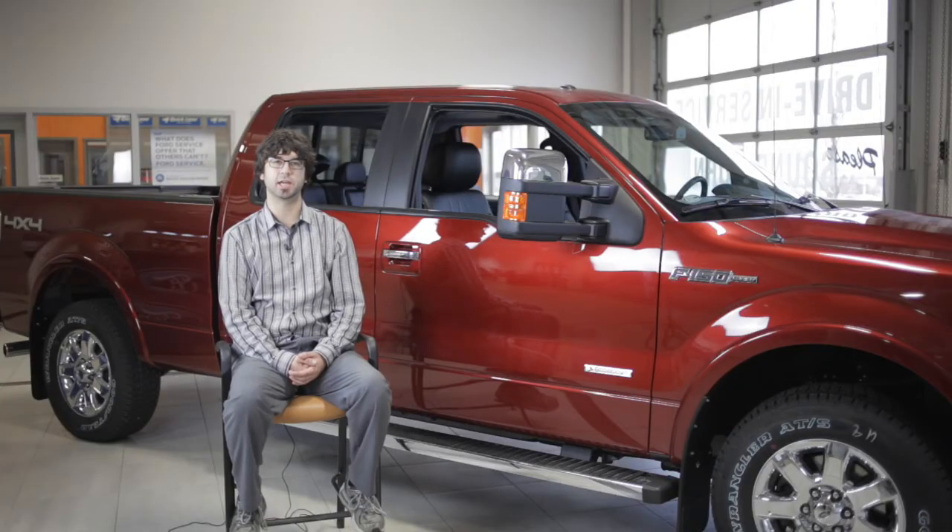Howdy folks! Judge Eilers here at Capital Ford Lincoln in Regina, Saskatchewan, and today I'm really excited to tell you a little bit more about the F-150 Lariat.